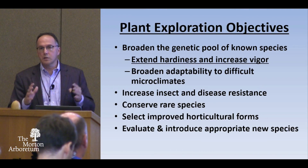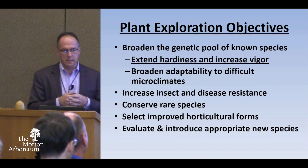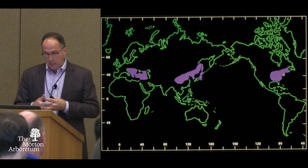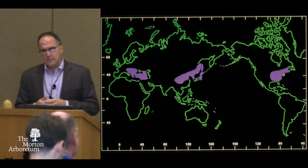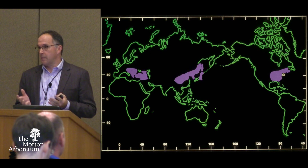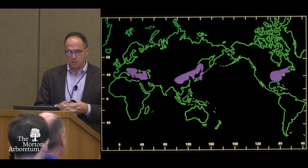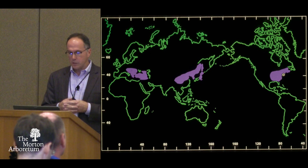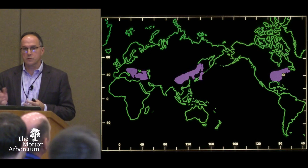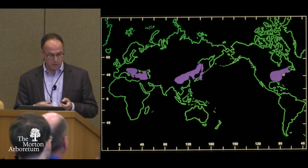I want to talk a little bit about plant exploration and the reasons we go plant collecting. The one I want to focus on is extending hardiness and increasing vigor. About in the late 1970s or so, we developed this target map around the world of climatic analogues — places where we could go collecting that had a climate similar to Philadelphia. You can see it's basically everything east of the Mississippi, central China going up into Manchuria, Korea, Japan, and then the Balkans and the Caucasus.